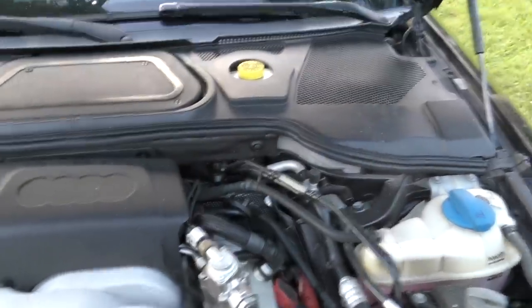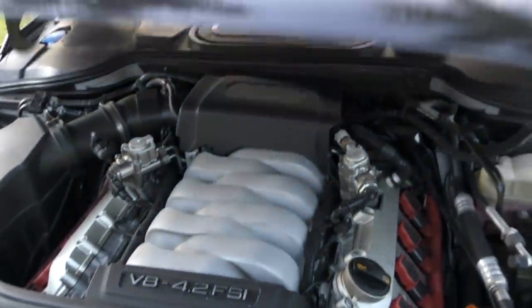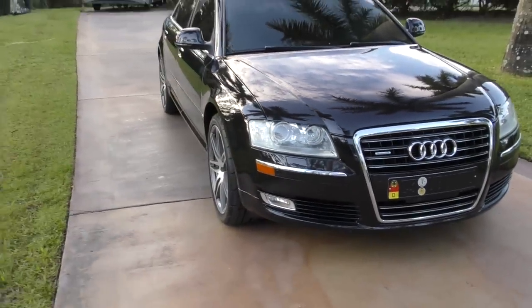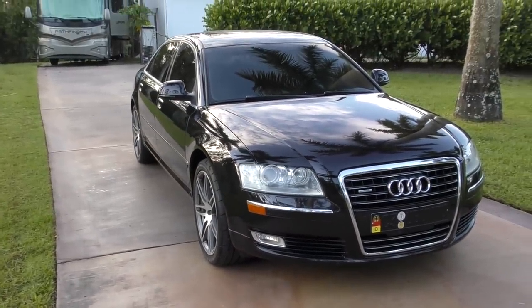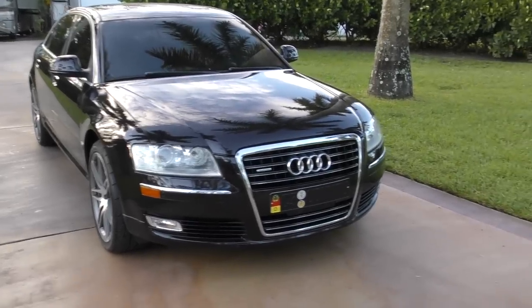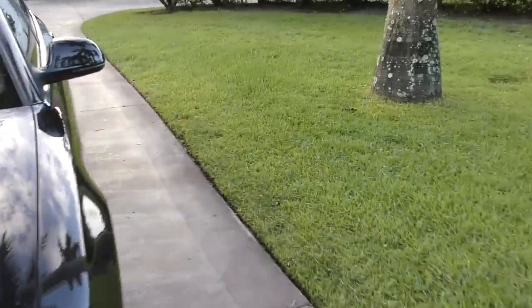This is a Quattro, and Audi's Quattro system is pretty reliable, but it does have front and rear limited-slip differentials that are computer-controlled and connected to the other driving systems of the car, which can definitely cause you some misery if those start going south.